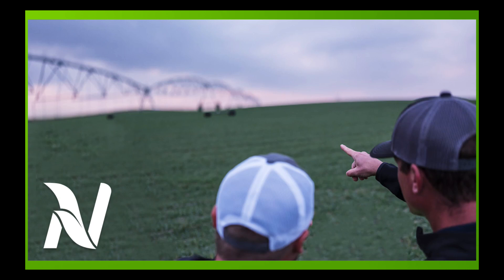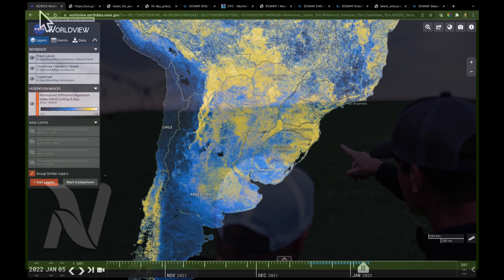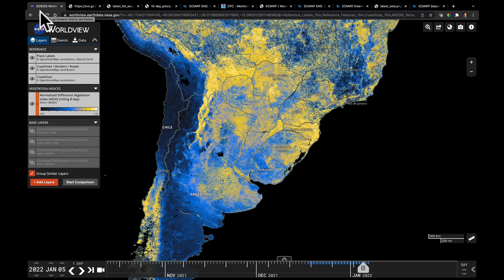Hello, I'm Eric Snodgrass and thank you for watching today's Ag Forecast for South America brought to you by Nutrient Ag Solutions. I want to do something I did on Monday night's video right away here at the beginning.